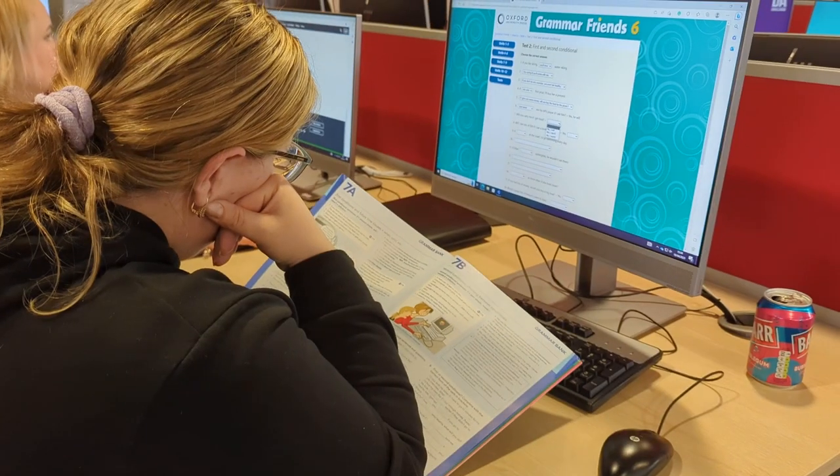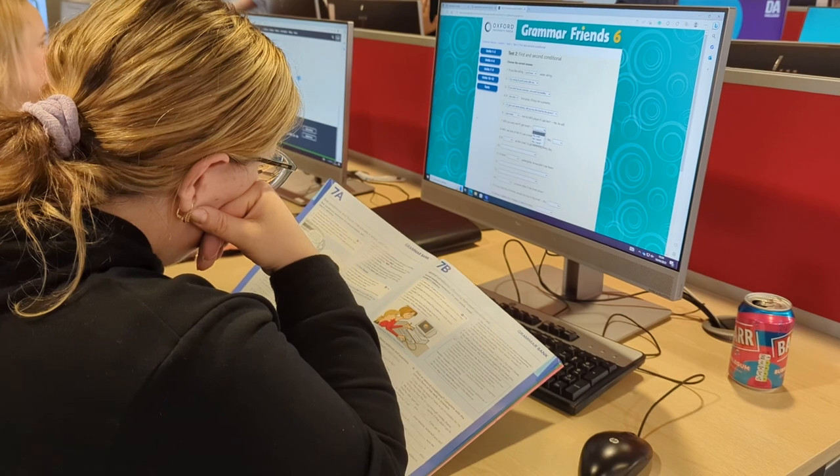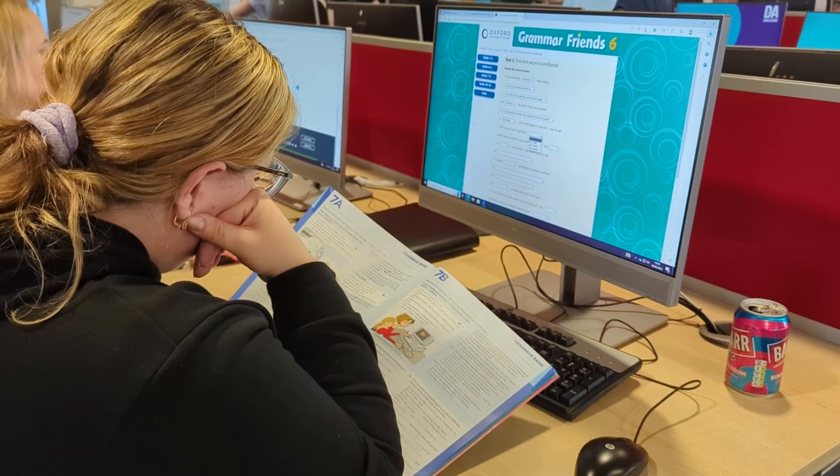We also work in the learning labs with different types of students, and it depends on the type of student that comes into the learning lab as to what sort of technologies they will use. We do 3D printing projects, we use coding, and we use VR — so there are all sorts of different ways that we can support students throughout the year.